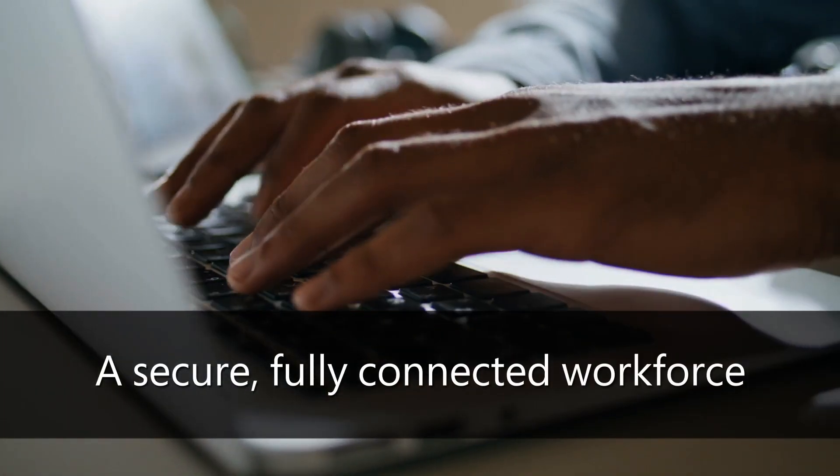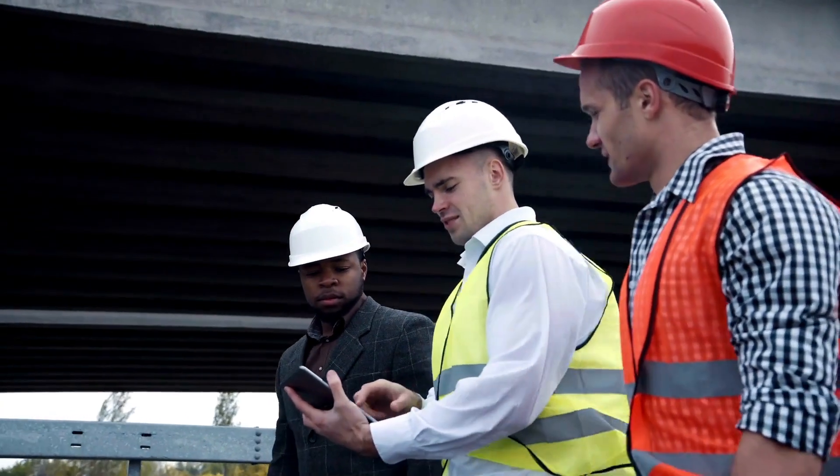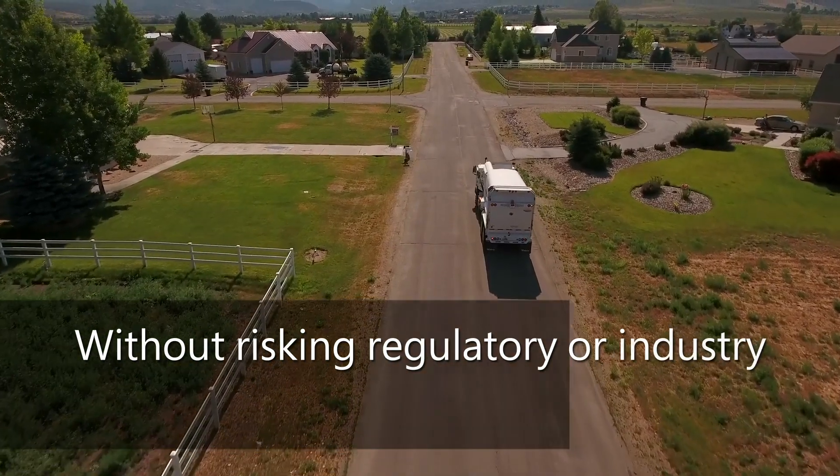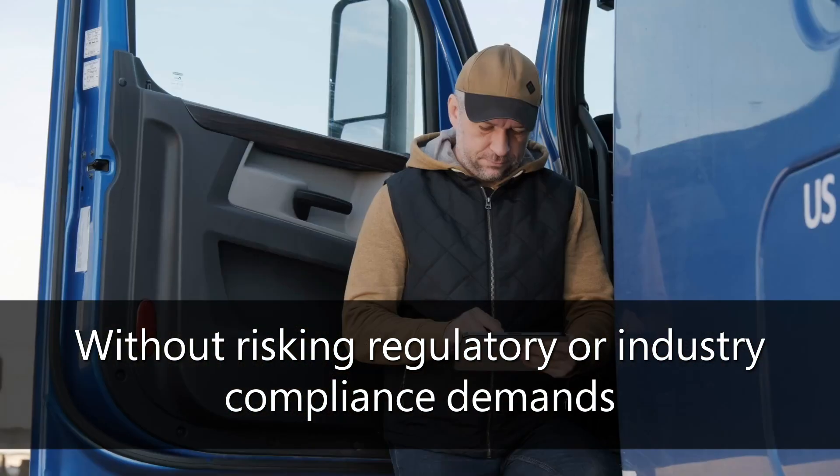And with a secure, fully connected workforce, you have greater flexibility to hire the right workers, regardless of location, and without risking regulatory or industry compliance demands.